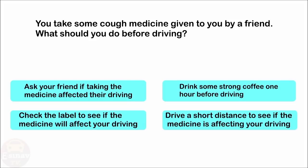You take some cough medicine given to you by a friend. What should you do before driving? Ask your friend if taking the medicine affected their driving. Drink some strong coffee one hour before driving. Check the label to see if the medicine will affect your driving. Drive a short distance to see if the medicine is affecting your driving. The correct answer is: check the label to see if the medicine will affect your driving.